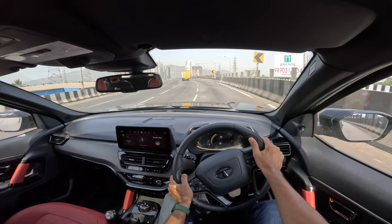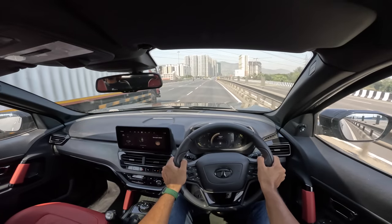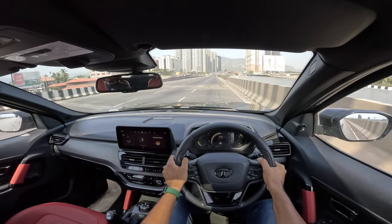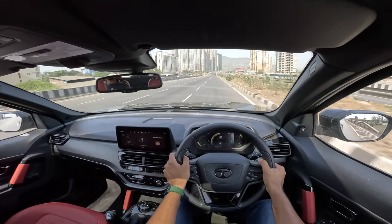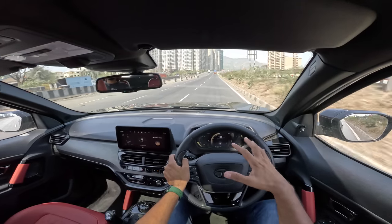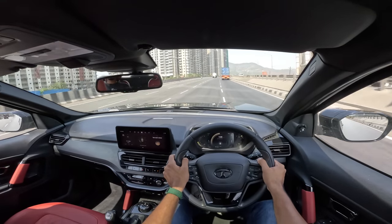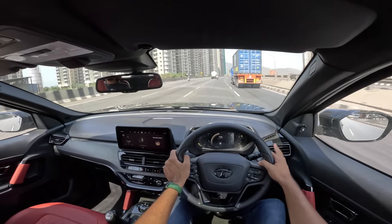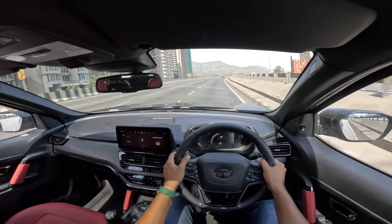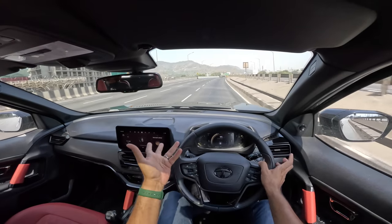Around corners there is obviously body roll, and the inconsistent steering feel doesn't make it a very exciting car to drive. But it does feel rugged — it runs on the Omega Arc platform, which is basically derived from the D8 platform from Land Rover, and it does feel quite nice to drive. The only thing is the engine is very vocal, the suspension is quite noisy, and the judder and vibrations are a bit too much. They need to iron out this issue because Tata Motors is well known for ride quality and steering feel, and this car doesn't really deliver on those fronts.